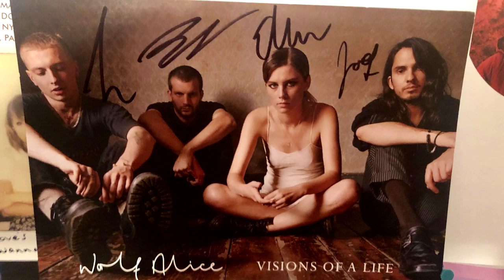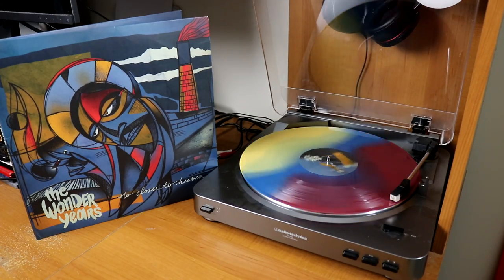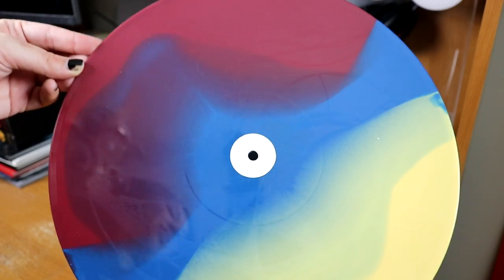The Wonder Years, No Closer to Heaven — this is such a nice tricolored pressing, and in the back of the final disc you can see that a little cardinal from the album artwork is worked into it. From The xx, I have their self-titled album and also I See You, which has a very, very shiny cover.